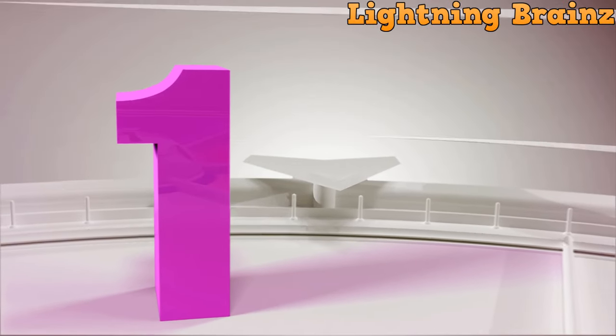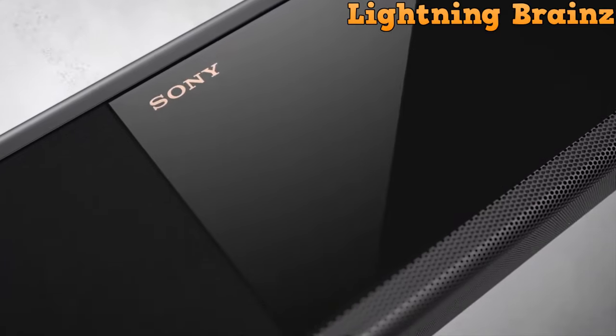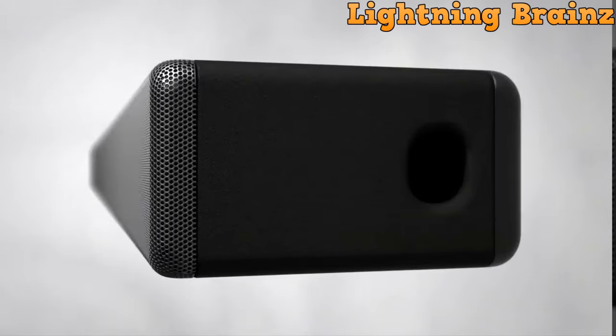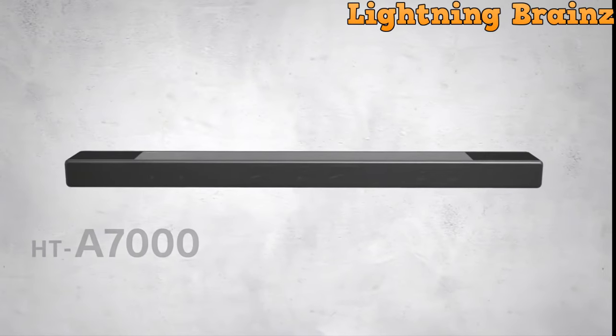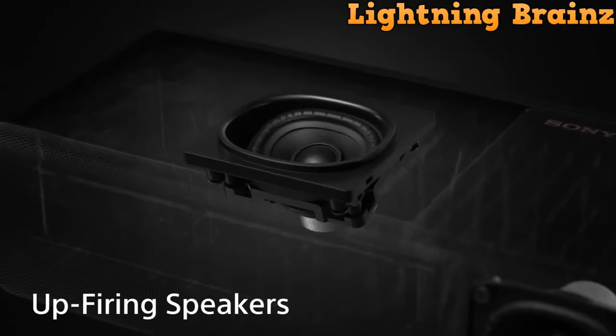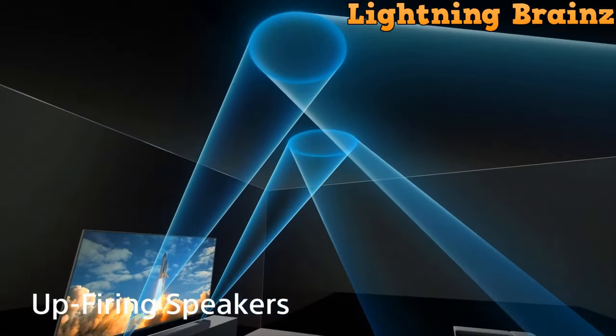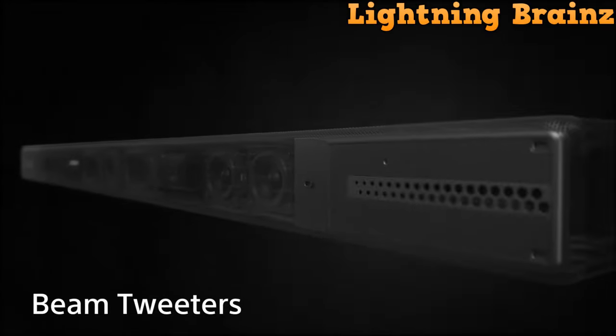Number 1: Sony HT-A7000. The Sony HT-A7000 Dolby Atmos soundbar introduces a new dimension of auditory immersion with its 7.1.2-channel surround sound system. Designed to provide an authentic experience, this soundbar features multiple speakers, including up-firing speakers, beam tweeters, and a built-in dual subwoofer, delivering powerful and dynamic audio.